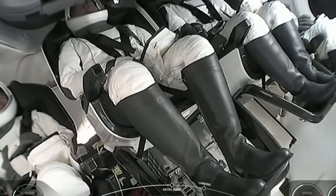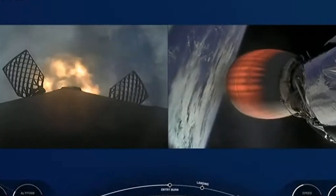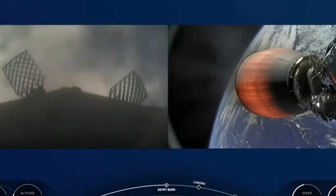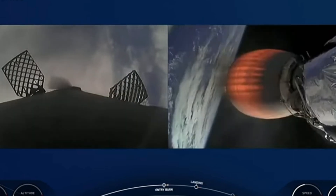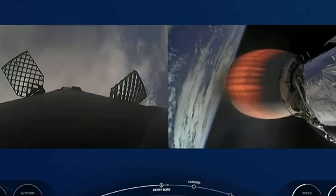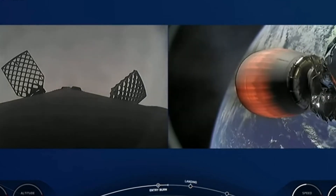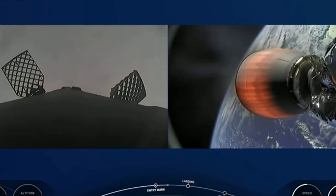Stage 1 entry burn startup. We heard the startup of that entry burn — you can see it there on the left-hand side of your screen. Stage 1 entry burn shutdown. That burn helps to slow the vehicle down as it reenters the Earth's atmosphere. The first stage sees high drag, which scrubs roughly 70% of the velocity. Dragon, SpaceX, trajectory nominal — love to hear that call out.